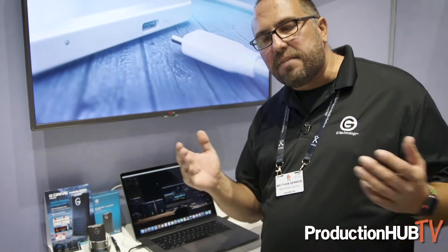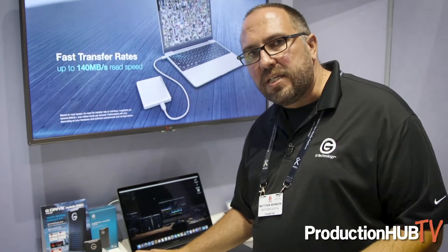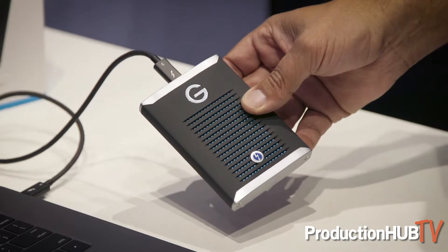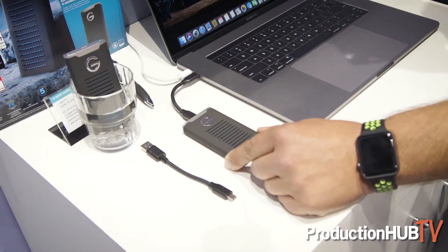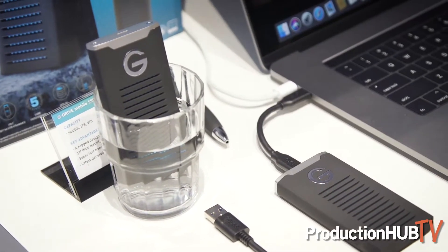We've also got smaller SSDs at about 560 megabytes per second — plenty of speed for many editing projects — and these go up to two terabytes. They're great for shuttling data and keeping extra copies. They're designed with an aluminum core that keeps speeds up and temperatures down, so they never throttle. They're also incredibly rugged with a 1,000-pound crush-proof rating, and in some cases water resistant for half an hour up to a meter — so your data is going to survive.